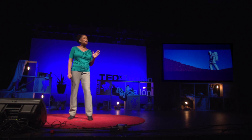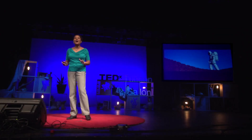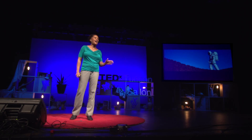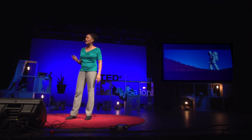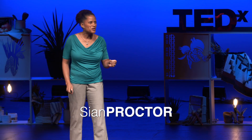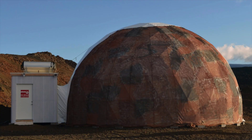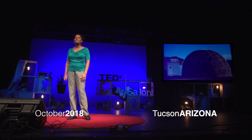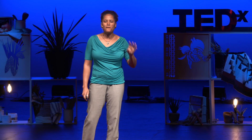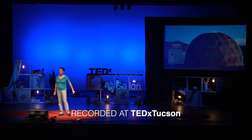Learning to eat like a Martian was one of the most fun and interesting things that I have done as an analog astronaut. Analog astronauts are people who spend time participating in research that advances human spaceflight and exploration. This dome is called HI-SEAS and it's located on the Big Island of Hawaii. I lived in this habitat for four months investigating food strategies for long-duration spaceflight.